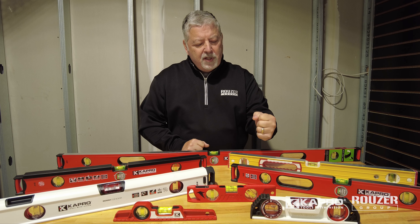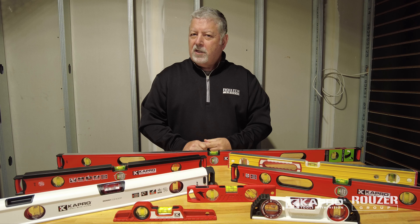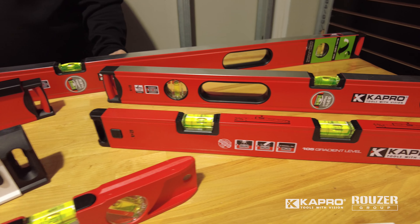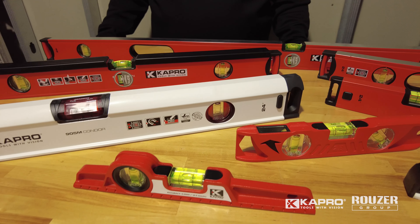The difficulty we had with the brand we used to represent was it was extremely expensive. The nice thing about the Kapro line of levels is we offer blue collar pricing. If you'd like a demonstration or more information on the Kapro line of levels, please contact us at the Rouser Group. Thanks.